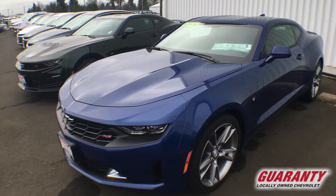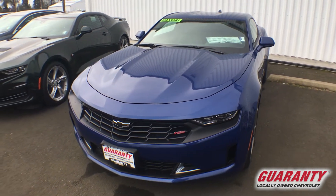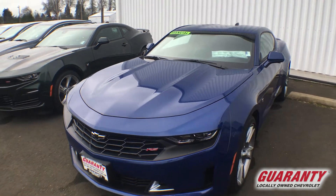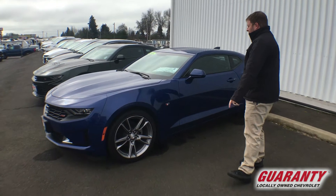This thing is loaded. It is a 2LT package, and it also has the RS Rally Sport package on it. With the RS you're going to get some very nice 20-inch wheels right from the factory on here.